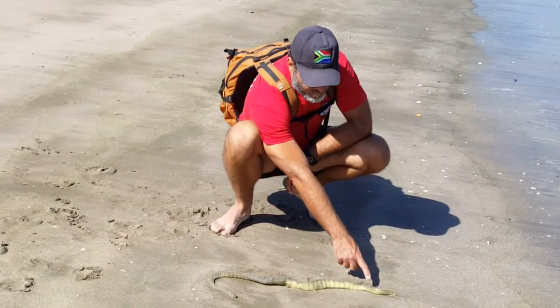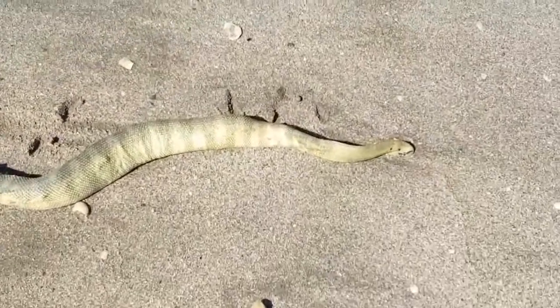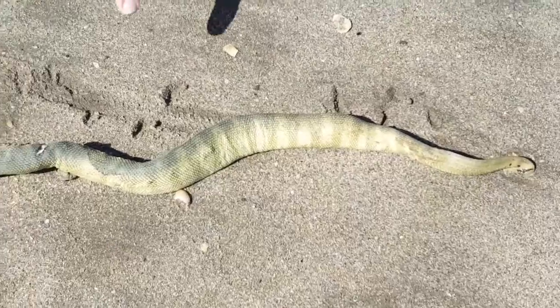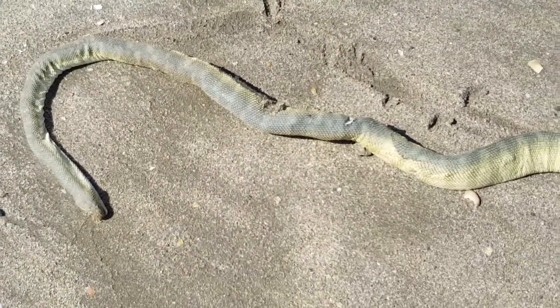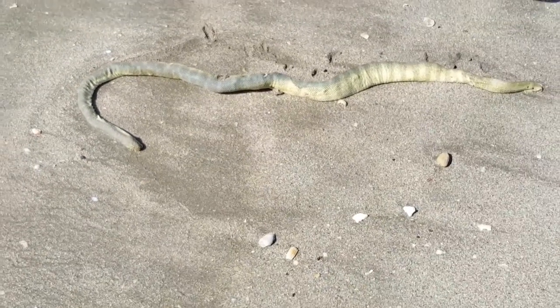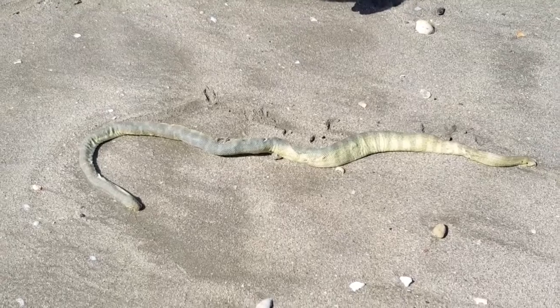You can see the paddle-shaped tail and the very flattened body, which enables them to swim in the water. They have a flattened profile — a laterally compressed body — and that enables them to swim sinuously through the water. Very interesting find, this.